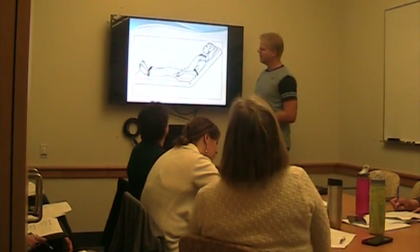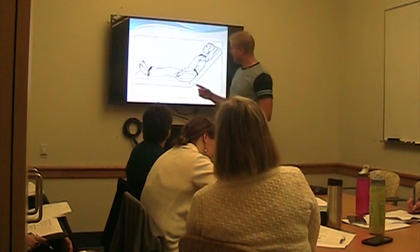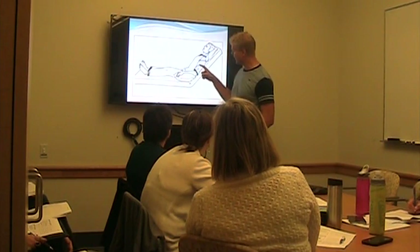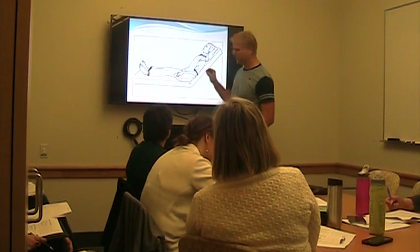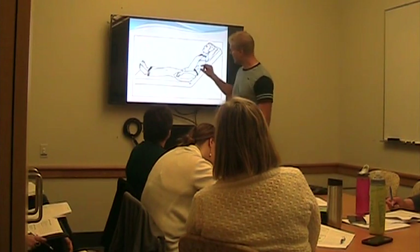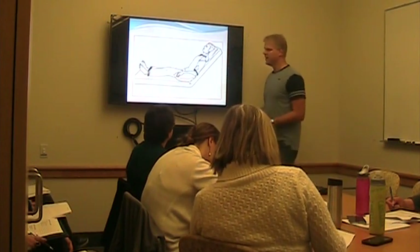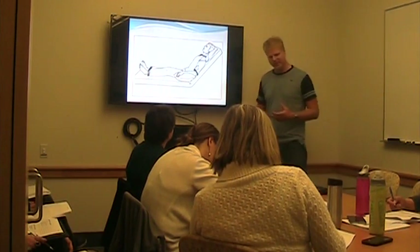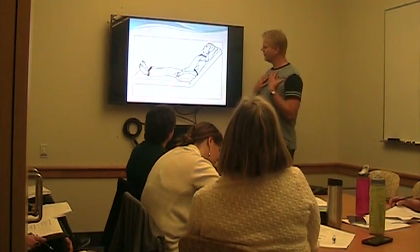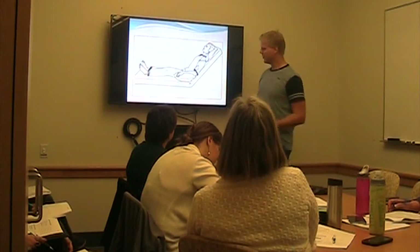Consider an adult versus a neonatal patient who's shorter — still at 30 degrees, this is where their tragus is and this is where their right atrium is. A neonate, because they're shorter, at 30 degrees is going to have less than half the gravitational effect as an adult. So 30 degrees is not 30 degrees for everybody. A big tall person would have a dramatically greater effect than somebody who's shorter.